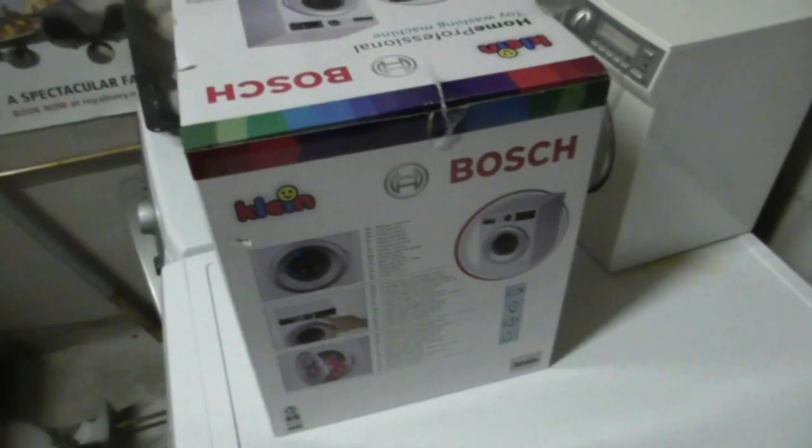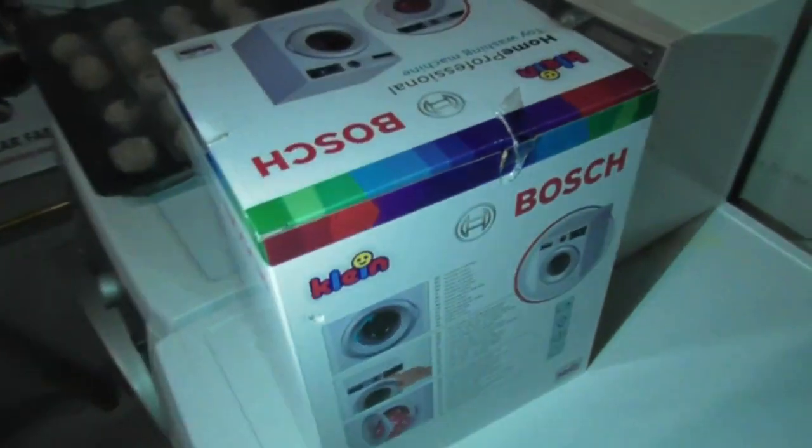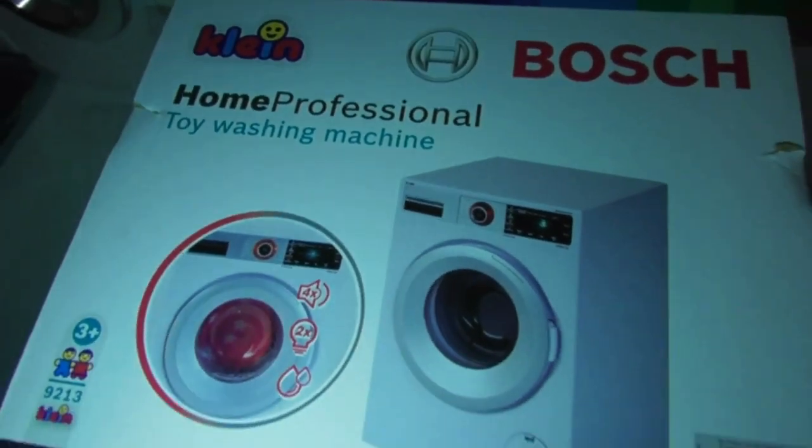We've got a brand new mystery toy washing machine that I've just got as a Christmas present. Here it is, guys — the new mystery toy washing machine. It's the Home Professional toy washing machine, and this is the Bosch make.